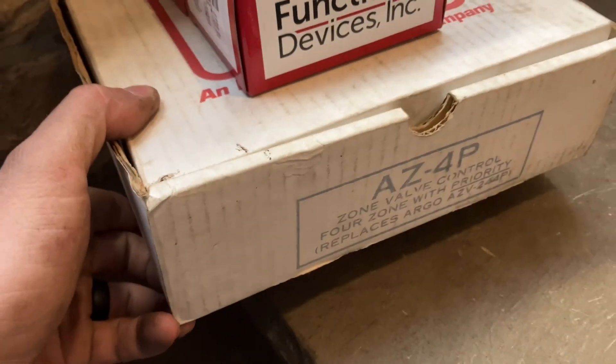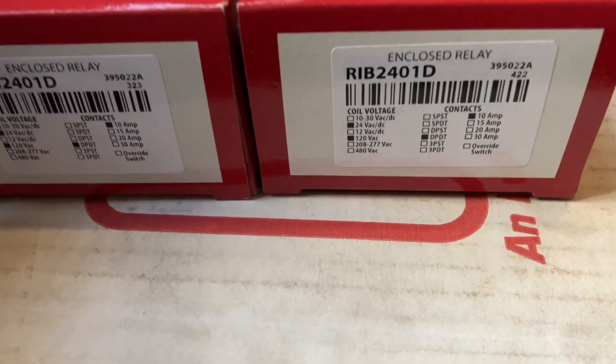Alright, we're back at the shop and I completely forgot what I came here for. I know I need rib relays, and I think I need some kind of zone control, but I don't see any on the shelf. Double-pole double-throw... but wait, why is this a four-zone?